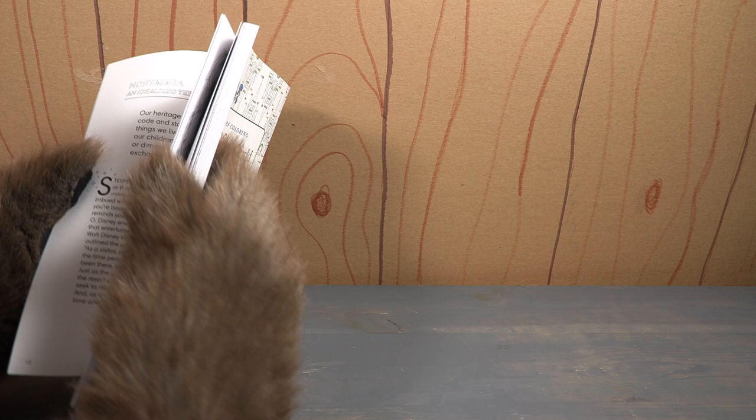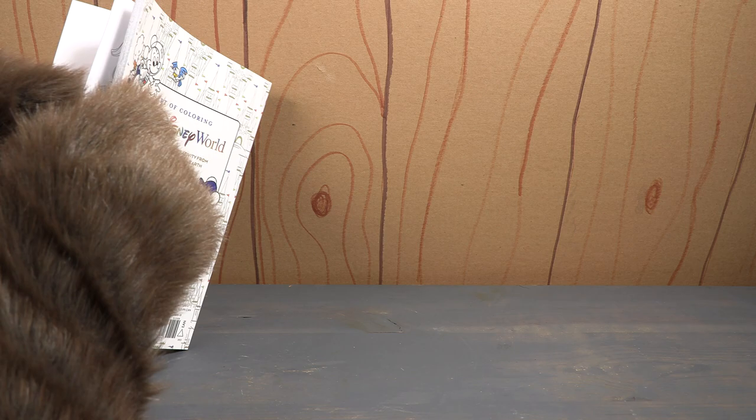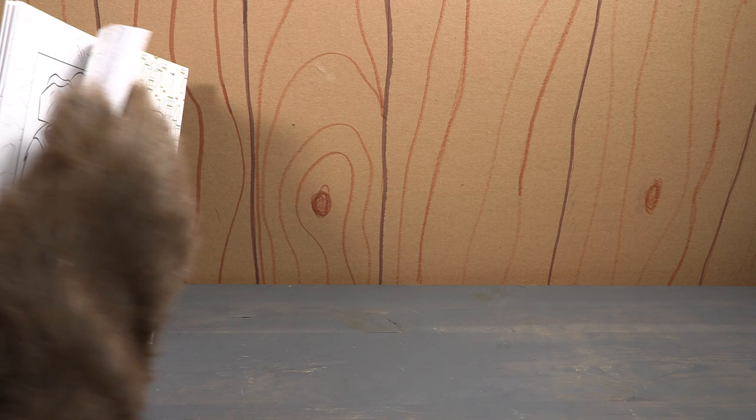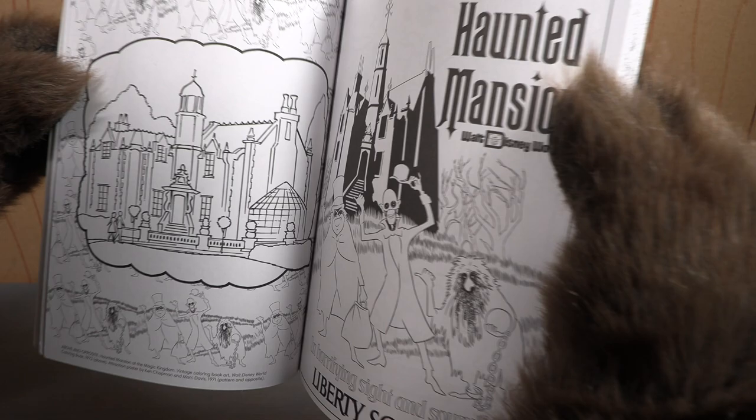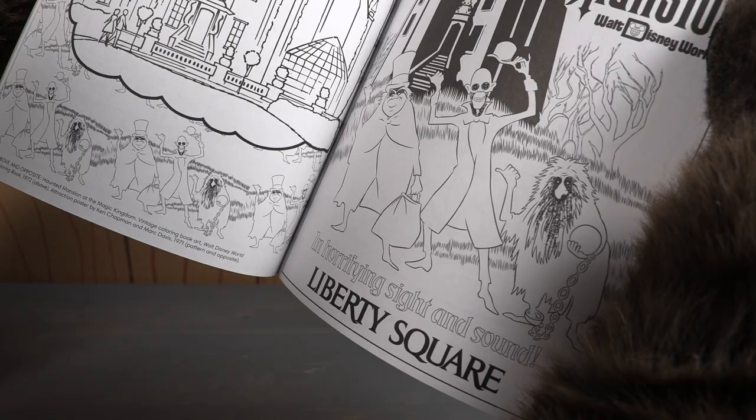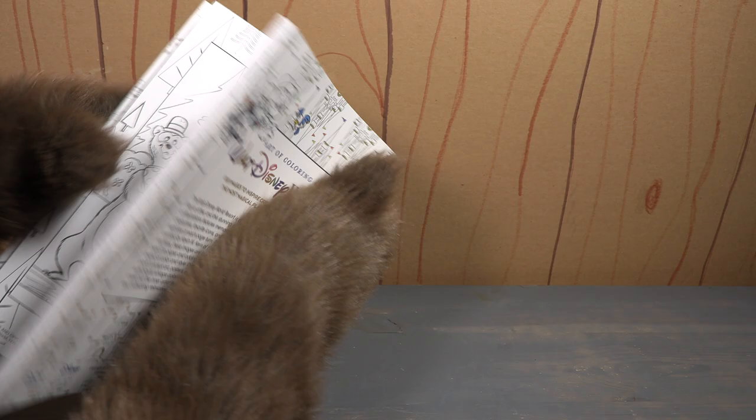On the front of that coloring book was none other than the Country Bears. I want to make sure I don't skip a page because I think the Country Bear stuff is pretty close to the front. There are a couple of pages of Country Bear stuff. There's also the Haunted Mansion with kind of weird sketches, and there are little attributions at the bottom of each page.